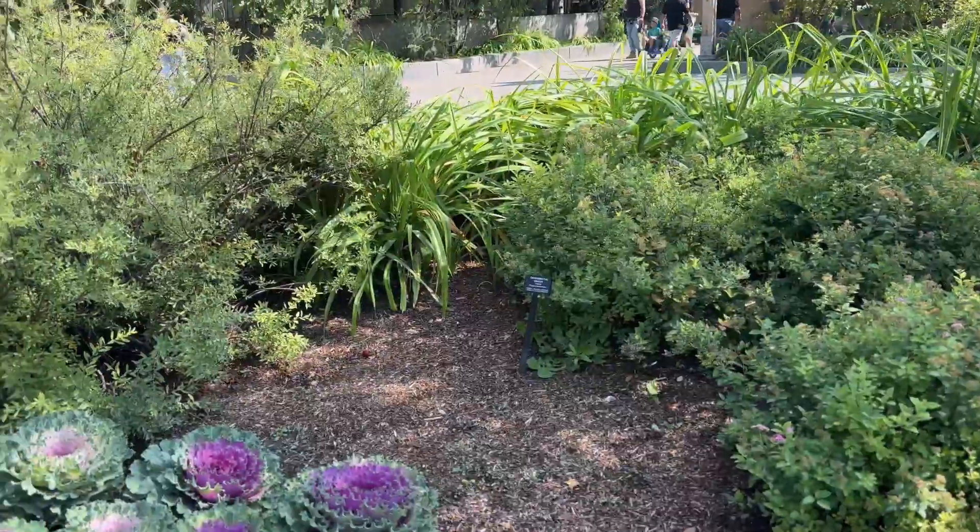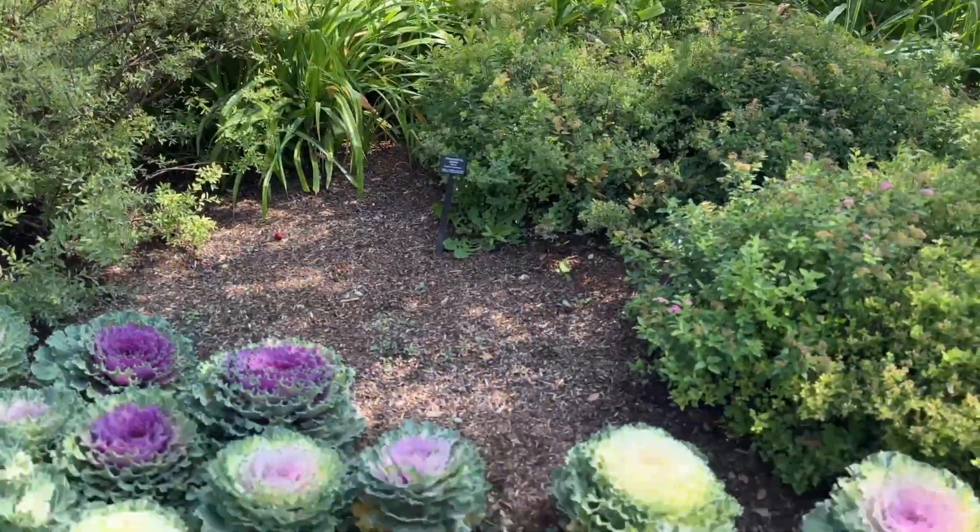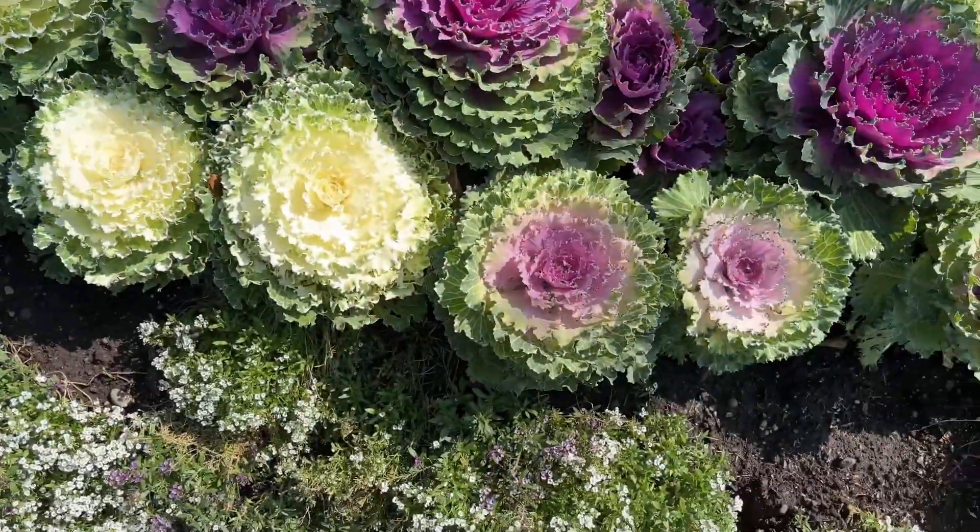There is an ornamental onion — purple. I have written here that there are onions.